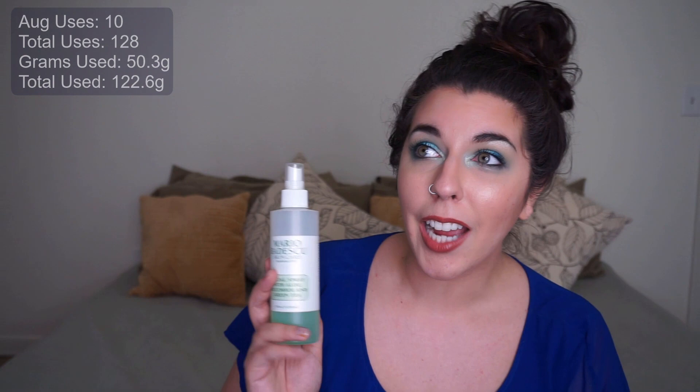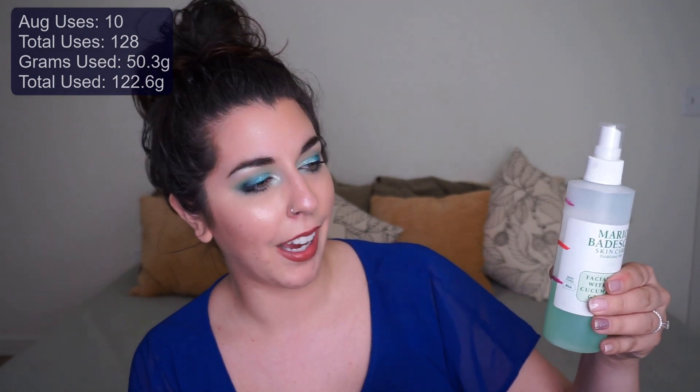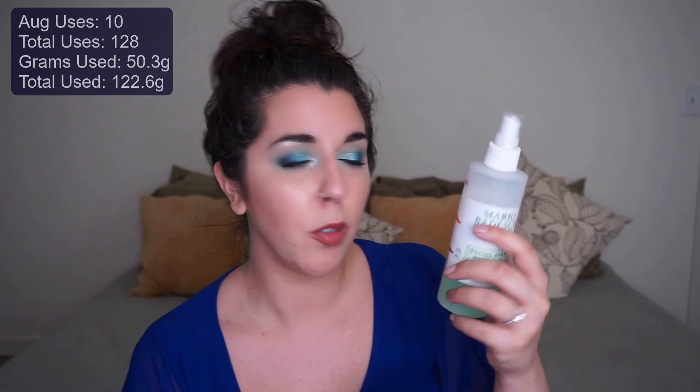Moving on — my Mario Badescu spray. I've made a ton of progress on this one. Last update we were up here, and now we're down here. I think this is only going to take me two more months to use up, which is good because the sprayer isn't my favorite. I'm kind of ready to move it out and use the Hourglass one Influenster sent me. This has fragrance in it so I wouldn't repurchase, but it's nice and very affordable.